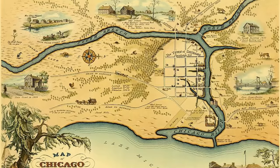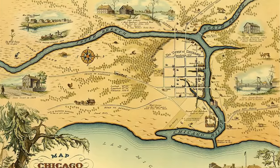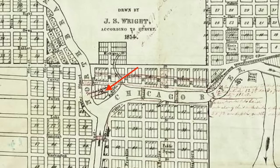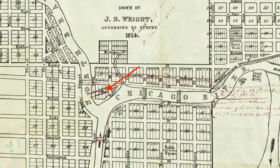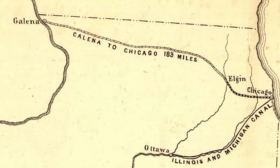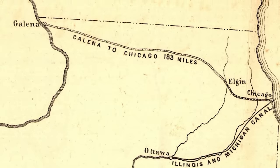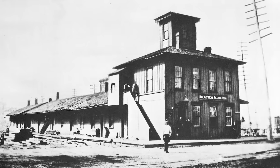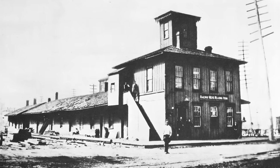Following European settlement, the area would be set up with city blocks as depicted in a map from 1834. Later, some of the structures were cleared away to make room for the Well Street station built by the Galena and Chicago Union Railroad, a part of the first railroad in Chicago. This station opened in 1853, but was destroyed in the Great Fire of 1871.